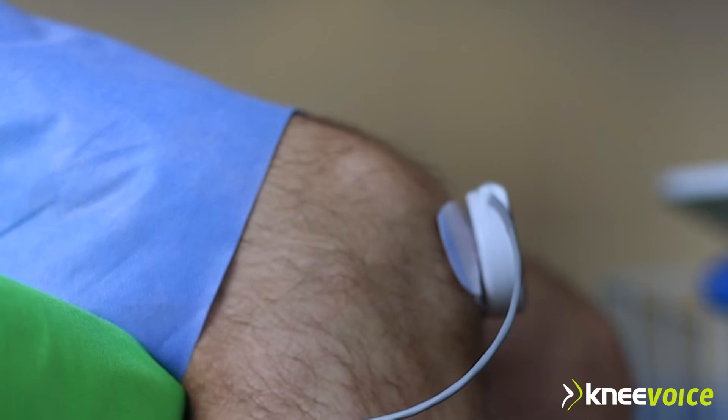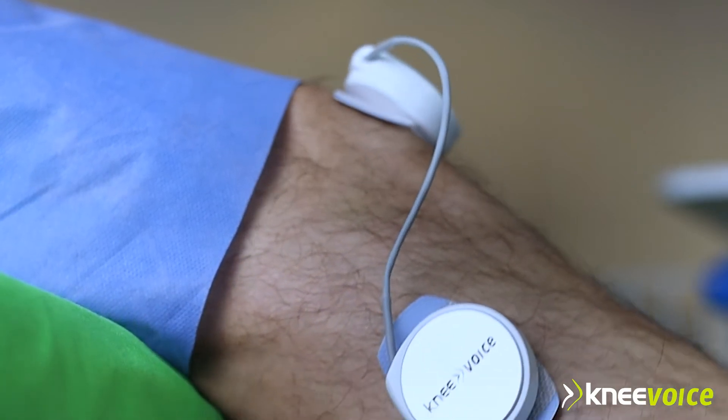Different from CT scans or MRIs, it can be used repeatedly in the office and provides the highest customer satisfaction, as doctors and patients can interact when doing the test and listening live to the sound from the knee.